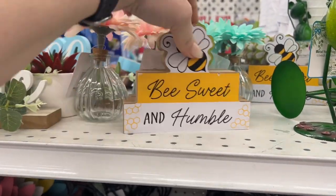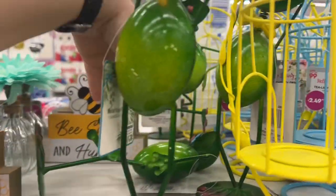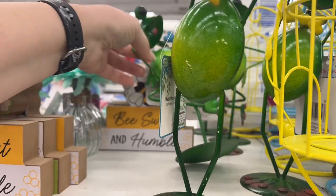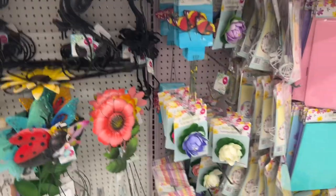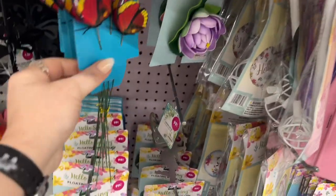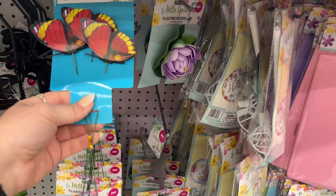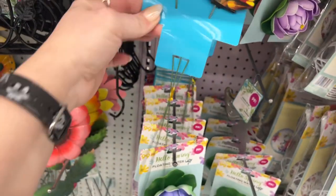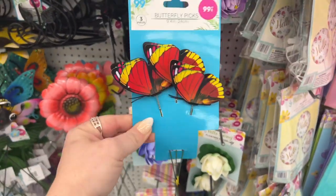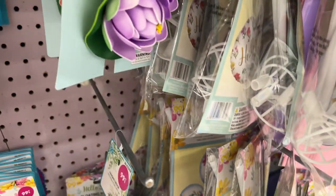They also have 'Be Beautiful' for 99 cents, 'Be Sweet and Humble' also 99 cents. Then for $2.99 there are little froggies doing little dances — how cute! And look at these new butterfly picks for 99 cents — those are cute to pop out of your flowers. They have blue and pink ones in the back.